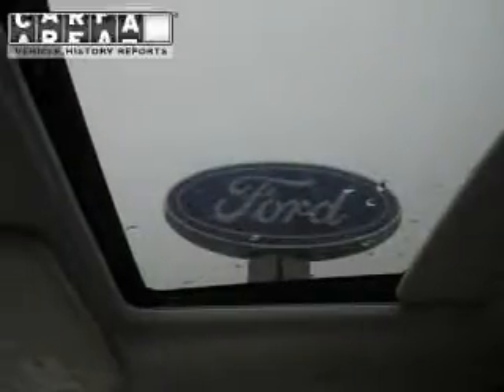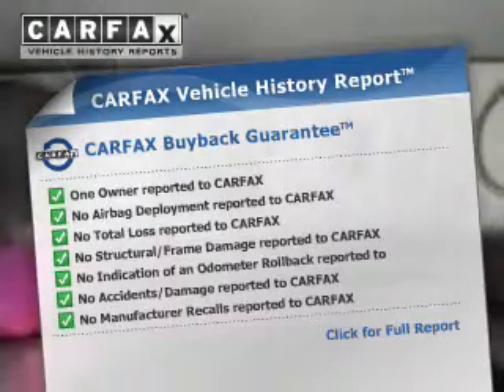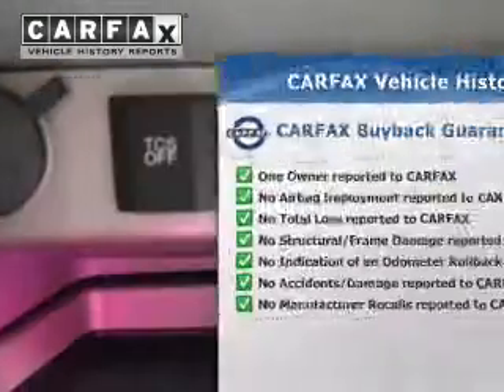The powertrain includes four-wheel drive with a reliable six-cylinder engine driven by a six-speed automatic transmission. The anti-lock braking system will help deliver you safely to your destination. Rest easy knowing this vehicle comes with a Carfax Vehicle History Report from Carfax, the most trusted provider of vehicle information.